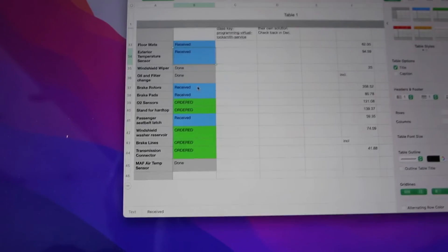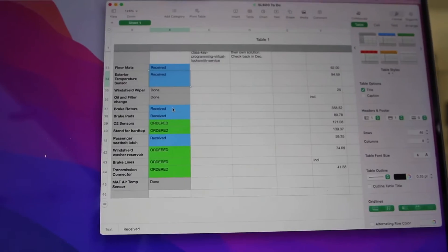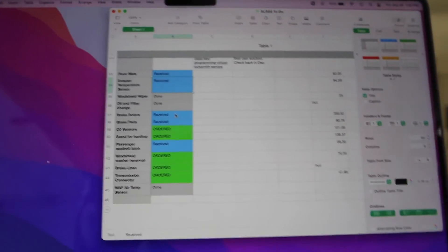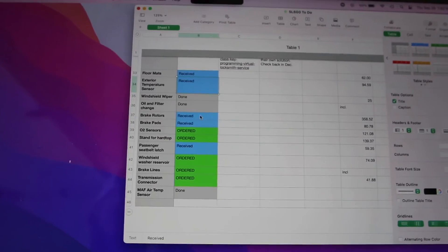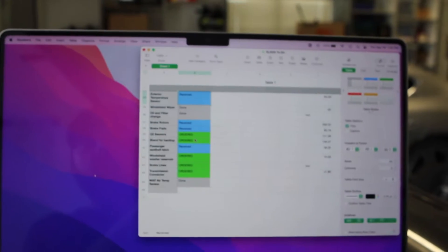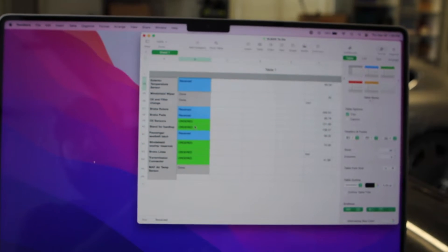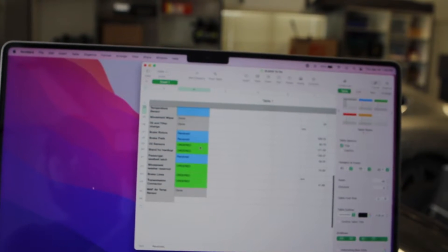The oil and filter change is done — super easy on this car, takes about 11 quarts of Mobil 1. While under there I did some inspection. I'll also add suspension bushings. Brake rotors and brake pads just came in. I've ordered brake lines as well, so once those show up I'll take care of all the brakes together and do the fluid flush at the same time.